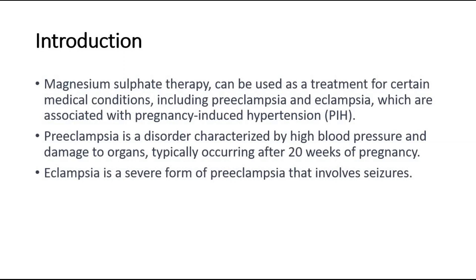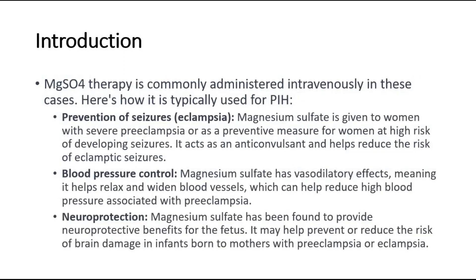Preeclampsia is a disorder characterized by high blood pressure and damage to organs, typically occurring after 20 weeks of pregnancy. Whereas eclampsia is a severe form of preeclampsia that involves seizures. Magnesium sulfate therapy is commonly administered intravenously in these cases.